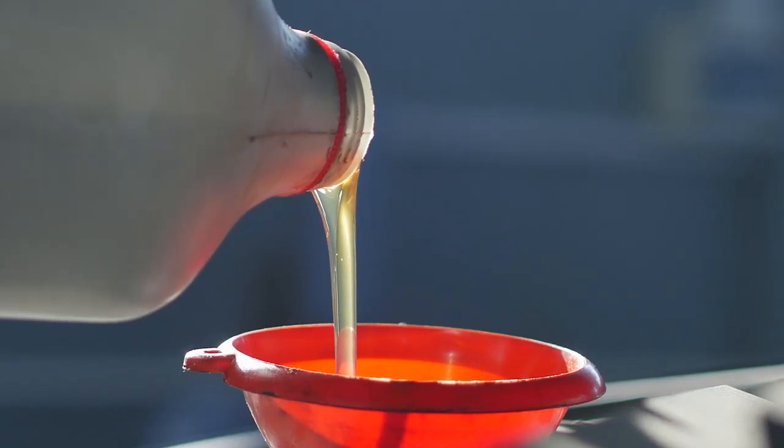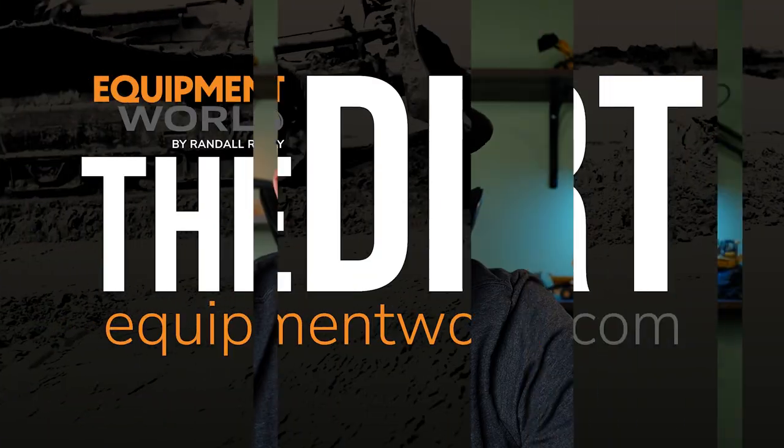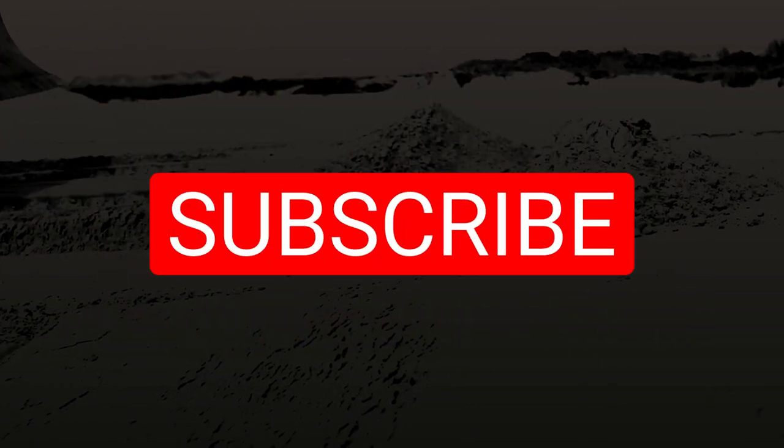Sean, as always, this has been very informational and I appreciate the time. Well, thank you again to Sean — it's a pleasure having him on the show. Hopefully this has given you a little idea of how fluids can impact your machines and what to be aware of as contractors. Knowledge is power when it comes to this stuff, and that's what we're here to give you. As always, thanks for watching — we'll catch you on the next episode of The Dirt.